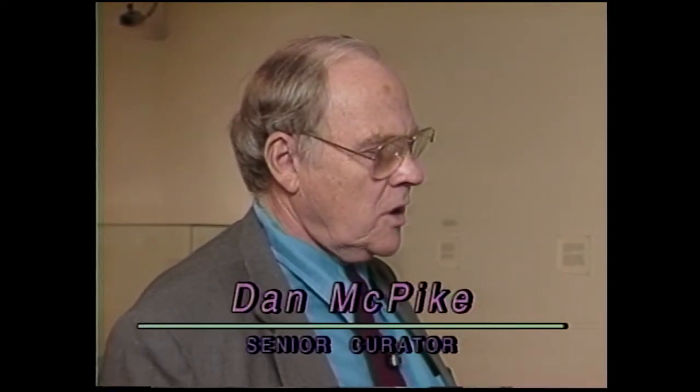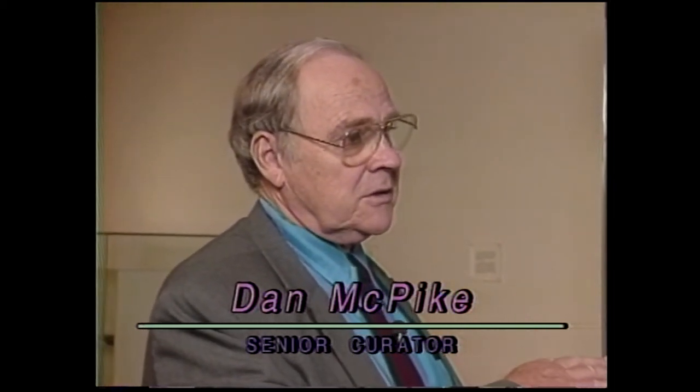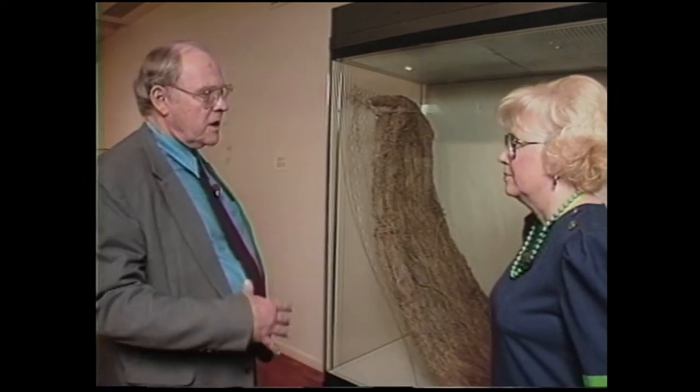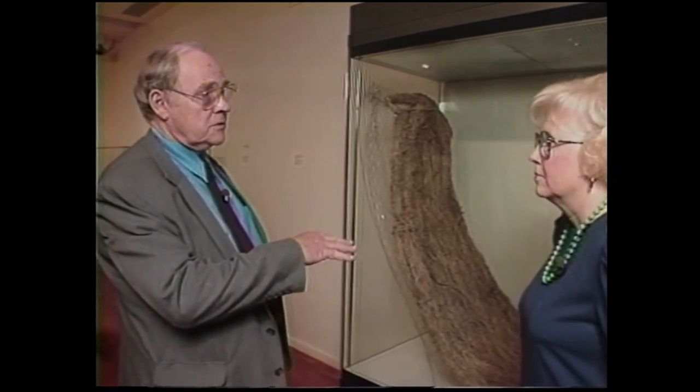We have textiles in this exhibit that represent roughly 9,000 years of textile development in North America. The textiles in the collection don't go back quite 9,000 years, and we really don't know how old some of these are — only that they're pre-ceramic and they're from dry caves in the Ozarks, northwestern Arkansas, and southwestern Missouri. In the west they used apocinum, which is a form of hemp, and yucca. In the Ozarks they tended to use grasses and cedar.